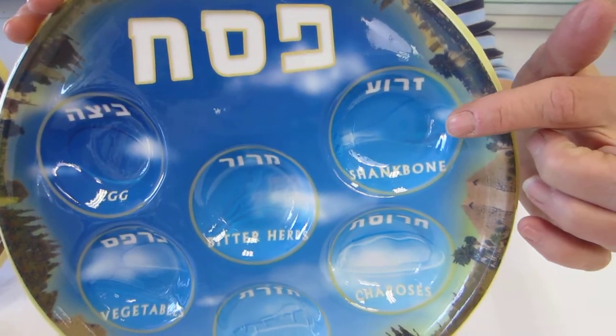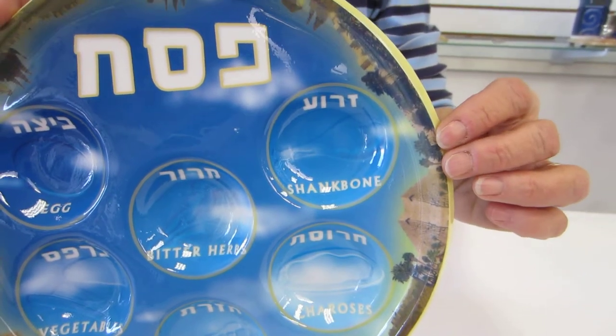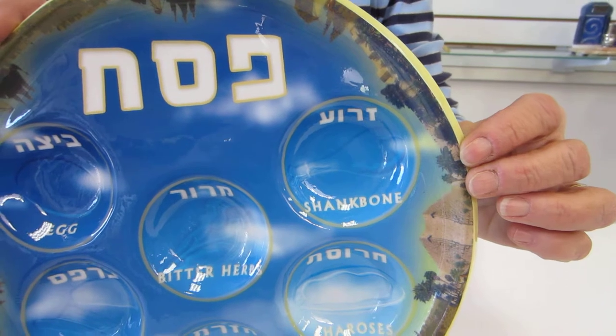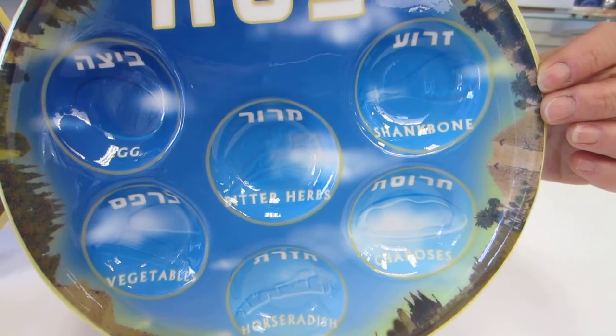I'm not sure whether Erin can pull in close enough, but there is actually a very faint picture of the shank bone, the egg, the haroset — all in the bottom of the well.